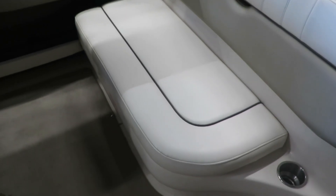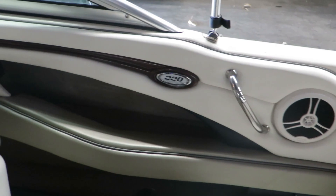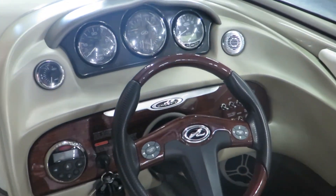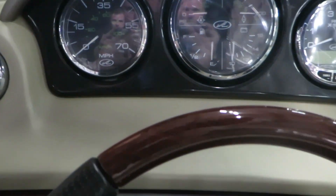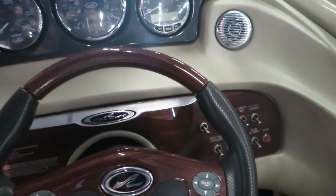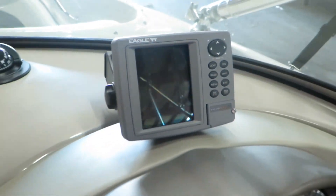Like I said before, this boat is in great condition. It has speakers. Your helm seat has flip-up bolsters — just looks absolutely wonderful. This boat has an Eagle depth finder.